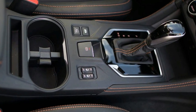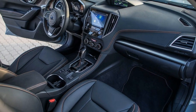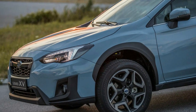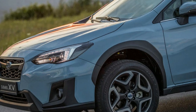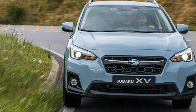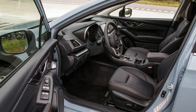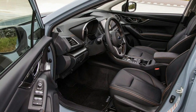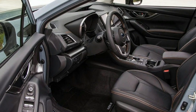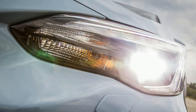More obvious than any of this, however, is the substantial improvement in the fit, finish and ambience of the XV's interior. There needed to be, admittedly, since this has long been a Subaru weak point, but the result is nevertheless pleasing. The XV's interior is now an environment you can enjoy in its own right rather than as a black, plasticky place from which to access Subaru's more physical talents.